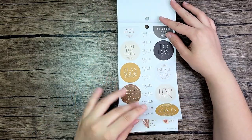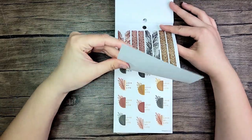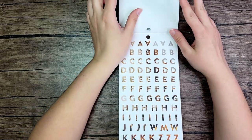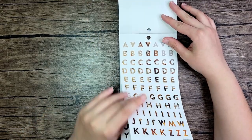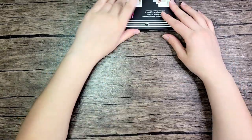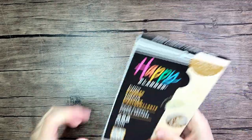I just would have liked to have had a full sheet of dried florals. Maybe it's my own fault — maybe I should have looked at a flip-through of the sticker book before I purchased it. But anyway, that's everything from the Happy Planner website.